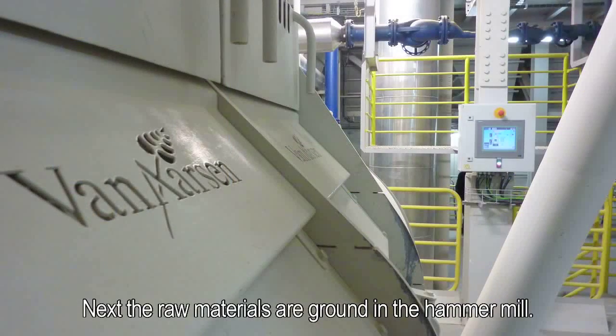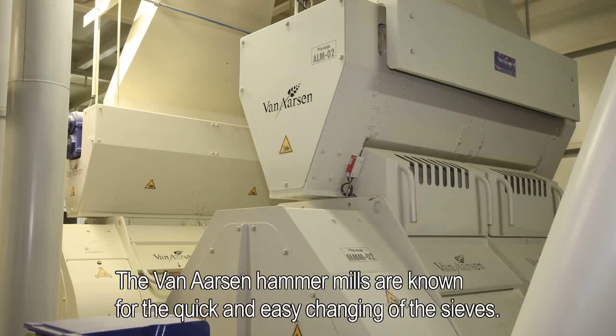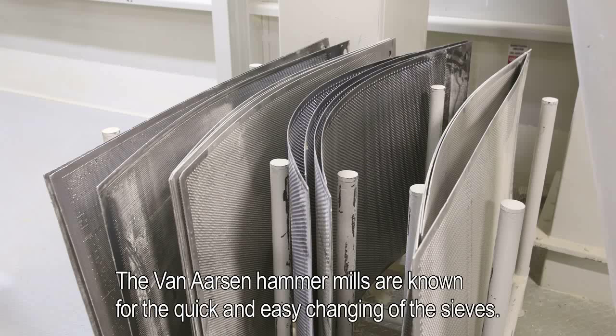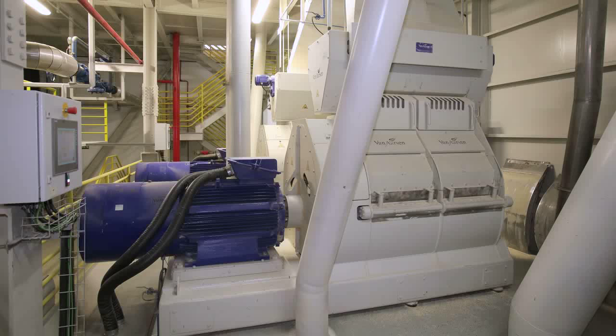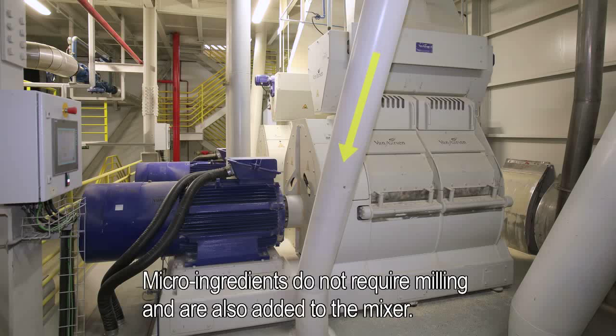Next, the raw materials are ground in the hammer mill. The Van Aarsen hammer mills are known for the quick and easy changing of the sieves. From the hammer mill, the meal is transported to the mixer. Micro-ingredients do not require milling and are also added to the mixer.